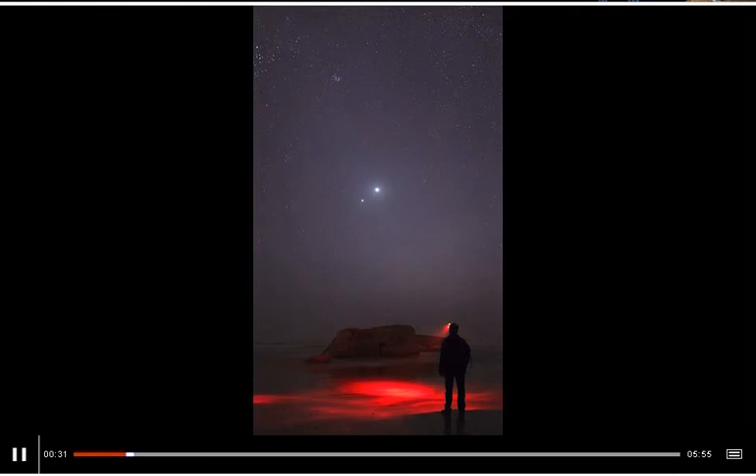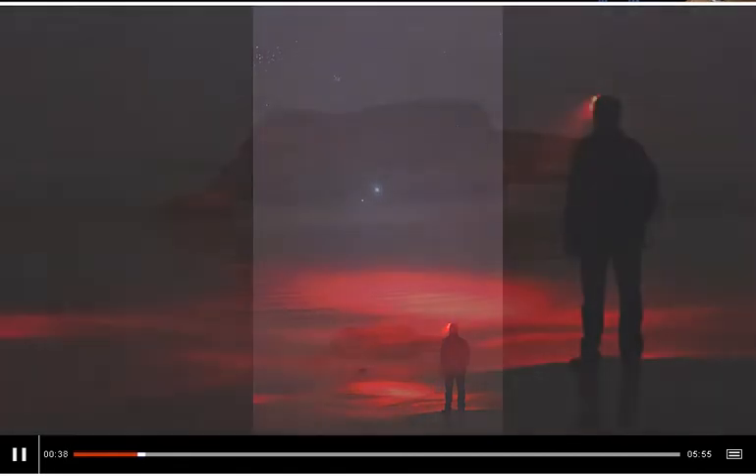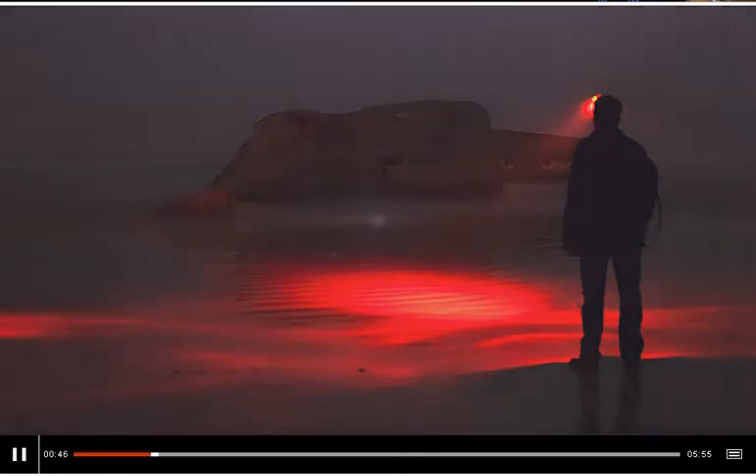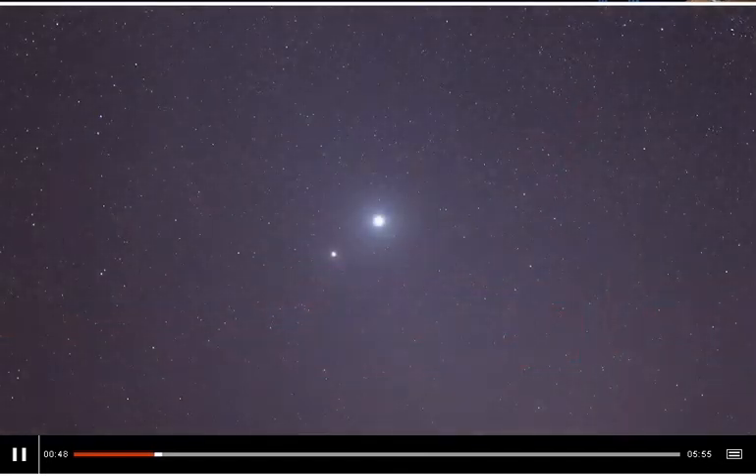A man observing Venus and Jupiter, two planets that appear very close together in the sky at this particular time. You can tell this is an experienced amateur astronomer because of the red head torch. Red light doesn't ruin the adaptation of your eyes to the dark, so you can turn on a red light and turn it off and you'll still see the stars.